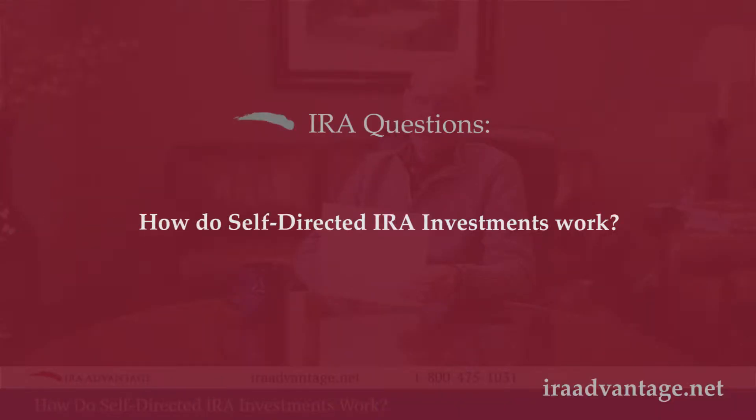Hello, David Moore with IRA Advantage, and today we're going to discuss how self-directed IRA investments work.